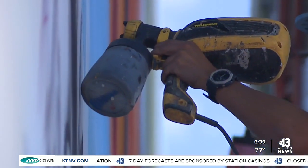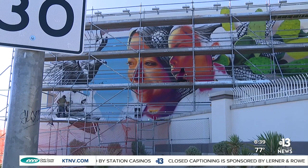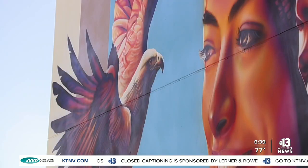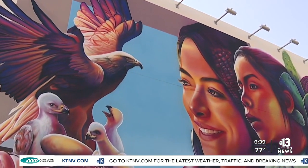The 90-foot-long, 22-foot-tall painting shows an older woman accompanied by a young girl. The woman represents the love for the rich roots of the Latino culture, while the girl represents the future and the hope for what's ahead.